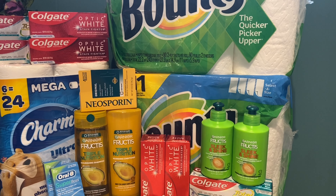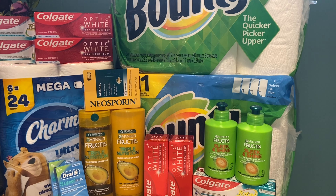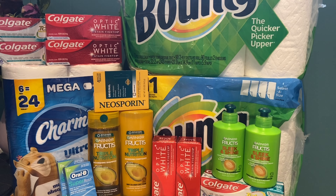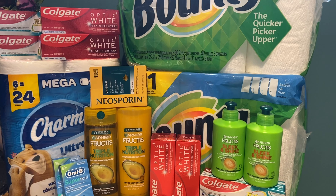Definitely let me know in the comments below if you're going to grab any of the same deals. I appreciate you guys so much for watching, and don't forget to grab that free printable list as well as all your money saving apps like Ibotta, Fetch Rewards, and more in the description box below. I'll see you in the next one — bye guys!